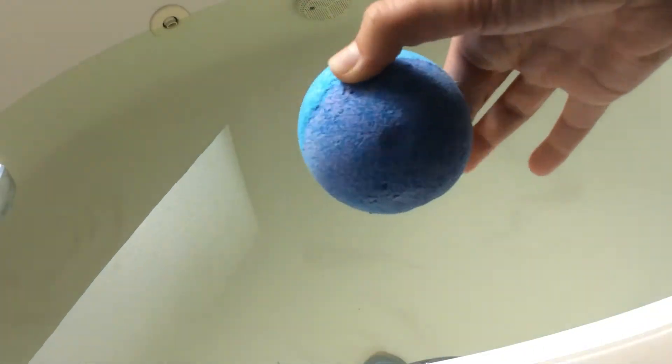This bath bomb is about a year and a half to two years old, so if it doesn't perform as well, it's just because of old age. That said, it's a beautiful blue color — I definitely really like that blue color. You can see it's not as active, and again, that's just because of how long it's been sitting on my shelf.